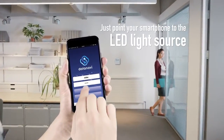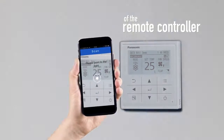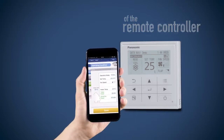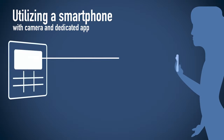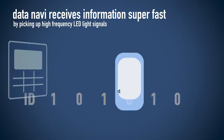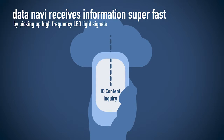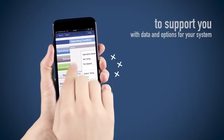Just point your smartphone to the LED light source of the remote controller. Utilizing a smartphone with camera and dedicated app, DataNavi receives information super fast by picking up high-frequency LED light signals to support you with data and options for your system.